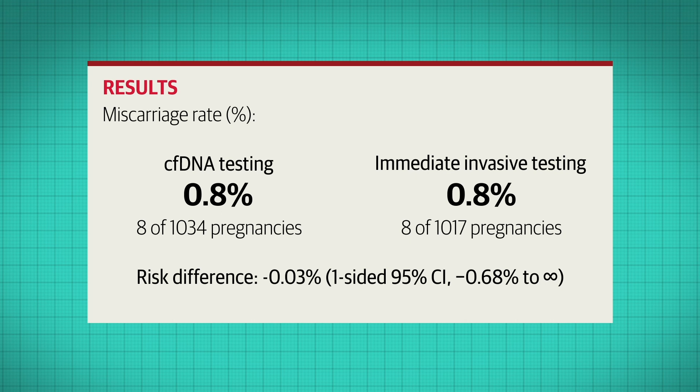The miscarriage rate in both groups was 0.8%, for a risk difference of negative 0.03% — not statistically significant.